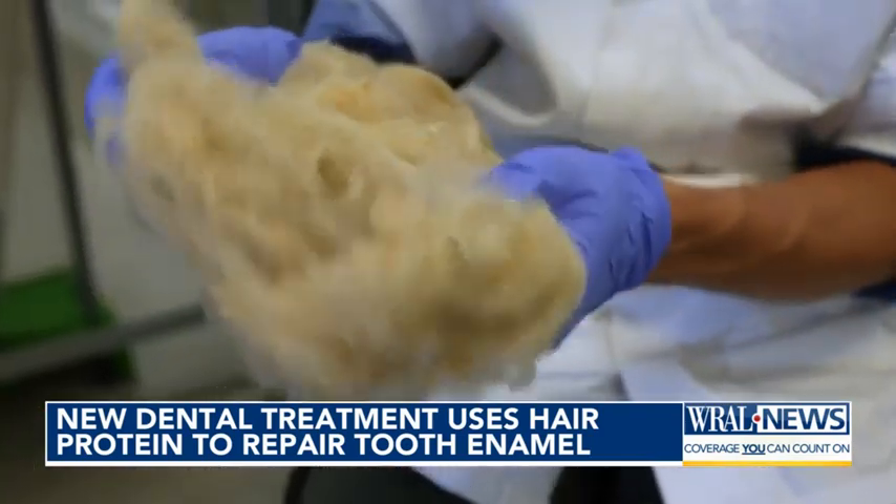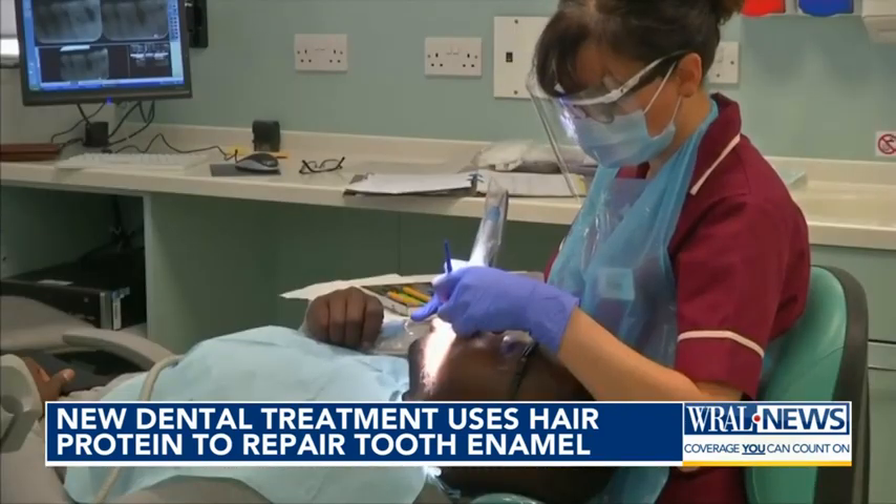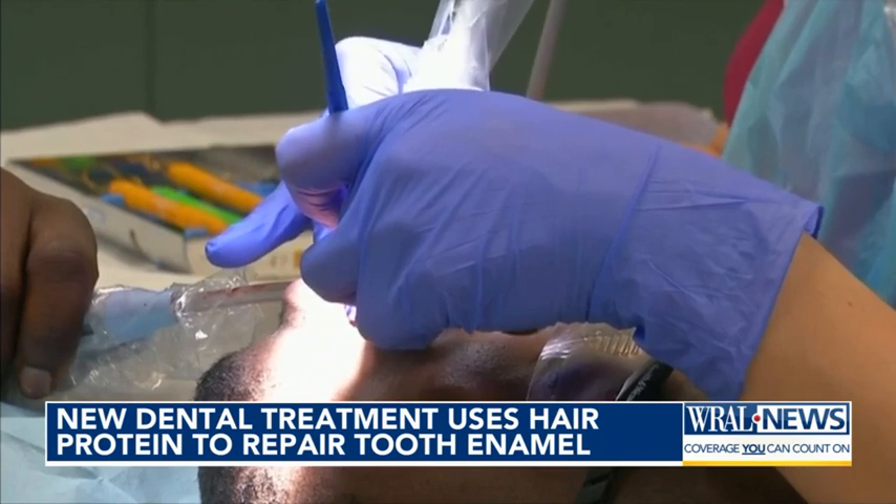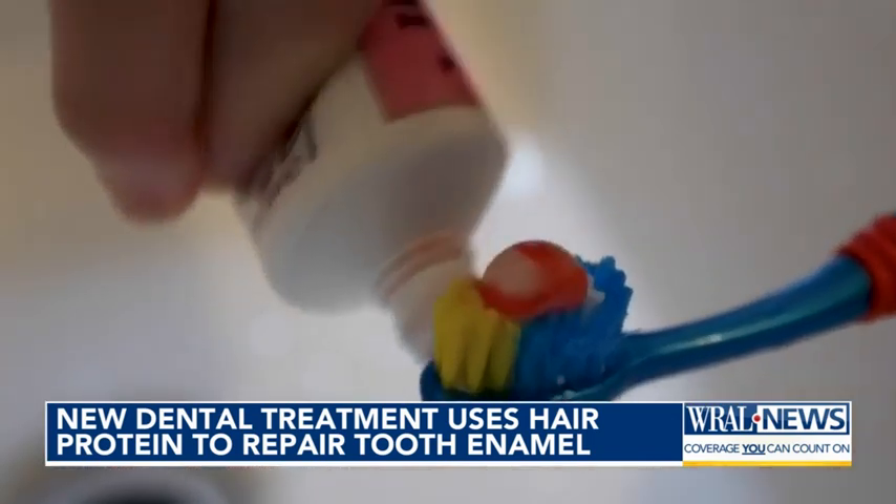That clump of hair right there could be the key. Researchers hope they can release a daily-use toothpaste or enamel protection product, and a professionally applied gel for enamel repairs. However, further clinical trials are still needed.